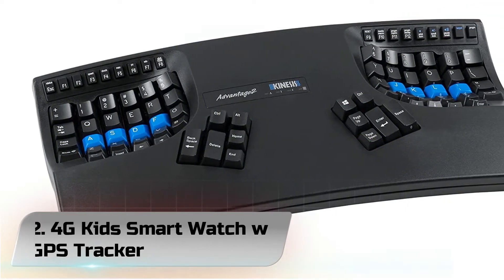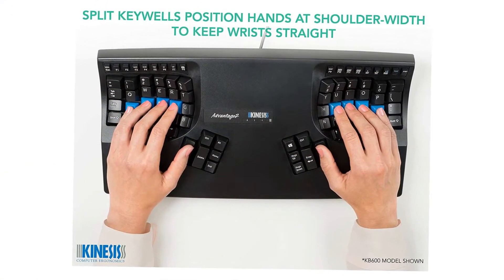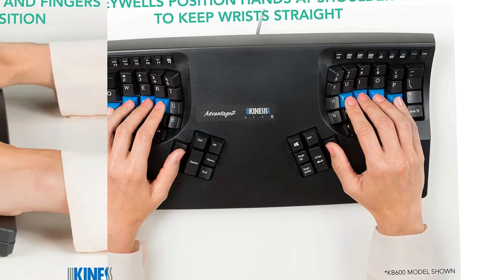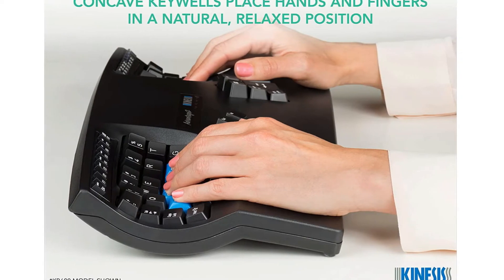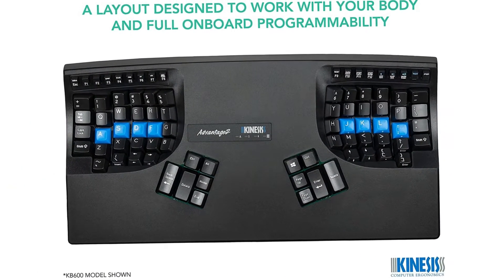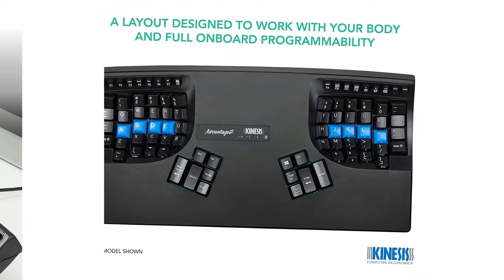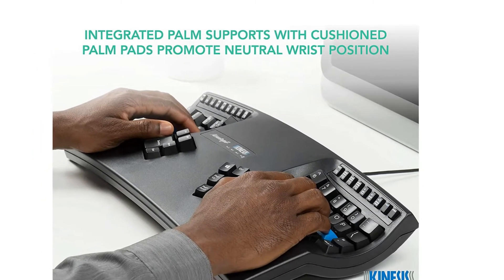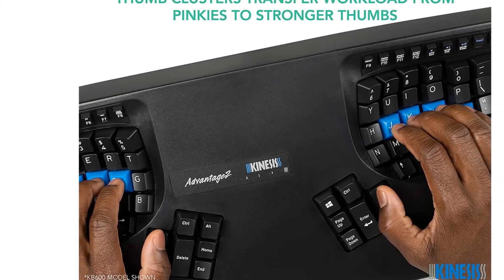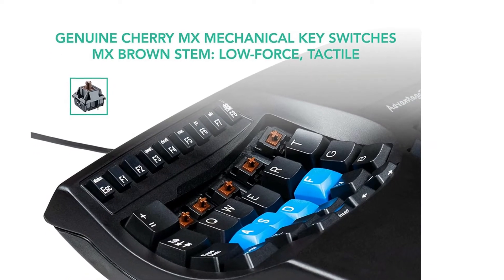Number 5. Kinesis Advantage 2 Ergonomic Keyboard. Although this is last on the list, it is certainly not the least. It is viable proof that ergonomic keyboards come in different shapes and sizes, and in actuality there is an option out there for everyone. If you are in the market for something totally different yet effective, then the Kinesis Advantage 2 Ergonomic Keyboard is a product you should look at a bit closer. It has a contoured ergonomic shape which has been proven to increase comfort as well as productivity.